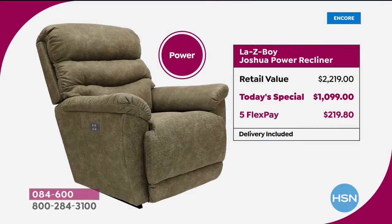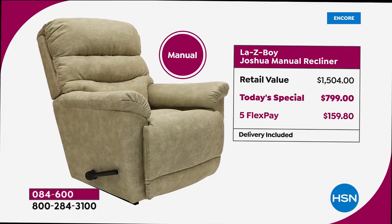The savings are not a lame couple of dollars off. For the power recliner with all power features and USB, it would cost you $2,219 at retail. Tonight only, while they last, it's $1,099. We have five FlexPays on any major credit card — spread payments over five months at $219.80 per month. For the manual, retail is $1,500; we're at $799. Our power is substantially less expensive than their manual at the store.